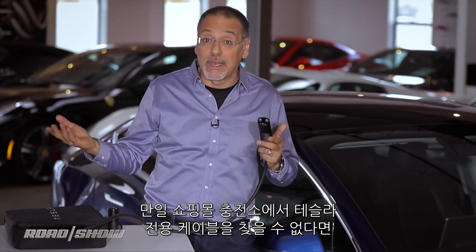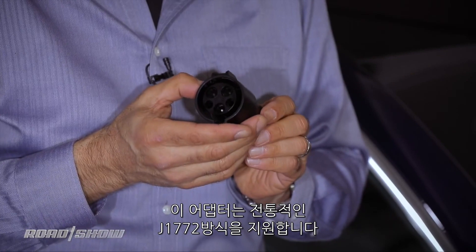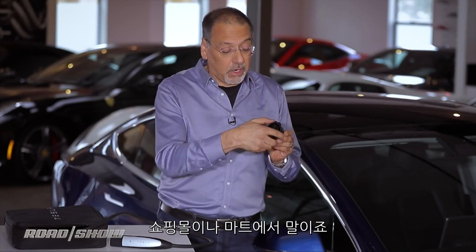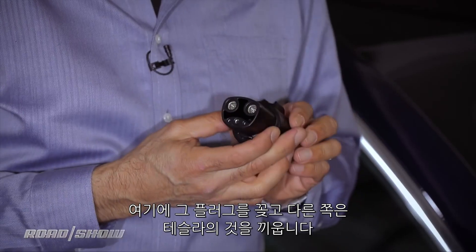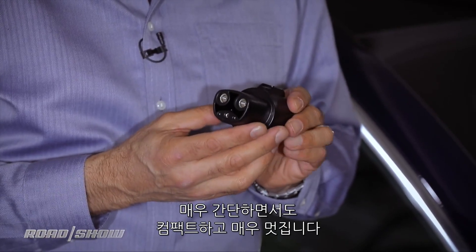That's all great, except you're not going to find this at the end of any cable at a charging station out at the mall. So that's where this adapter comes in. It will take the traditional J1772 at the public mall or the grocery store, plug it in there, and turn it into a Tesla plug on the other end. It's very simple, compact, and very elegant.